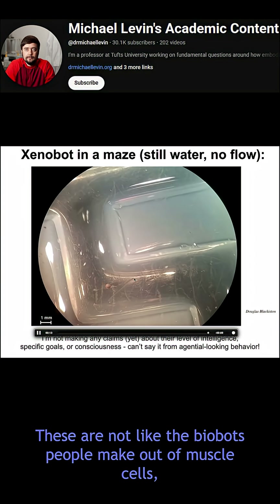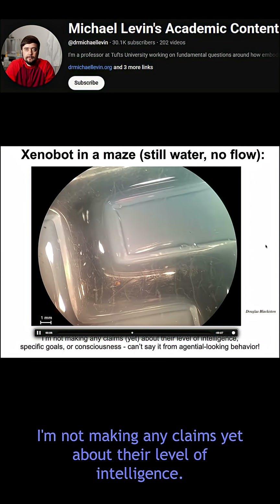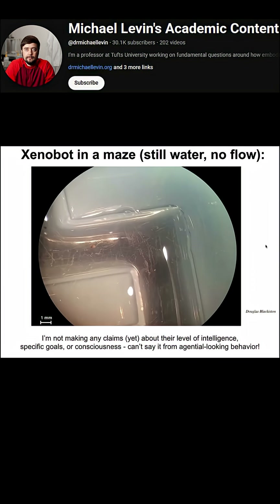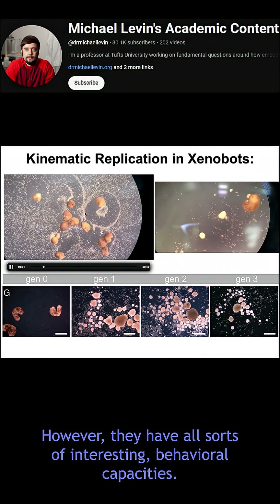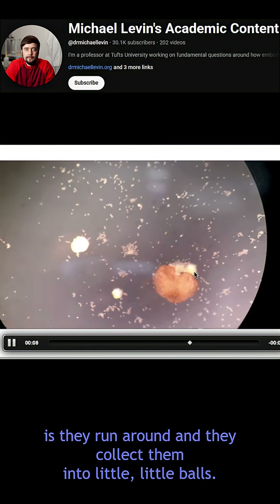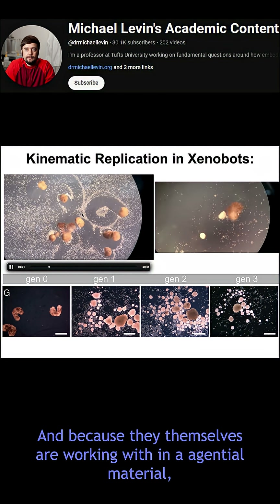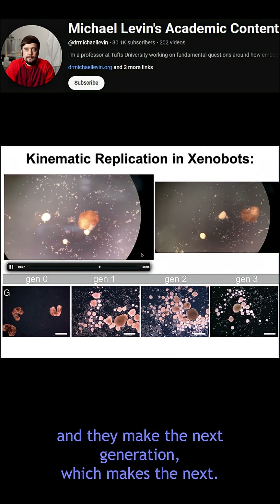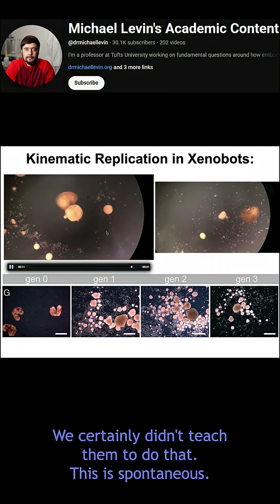These are not like the biobots people make out of muscle cells where you have to pace them and control where they go. This thing is completely autonomous. I'm not making any claims yet about their level of intelligence — we're testing all that, and we have some interesting data on memory formation. They do have all sorts of interesting behavioral capacities. For example, if you give them loose epithelial cells, they run around and collect them into little balls. Because they're working with an agential material, these little balls mature into the next generation of xenobots, which run around and make the next generation, and so on. As far as we know, no other creature on earth reproduces this way. We certainly didn't teach them to do that — it's spontaneous.